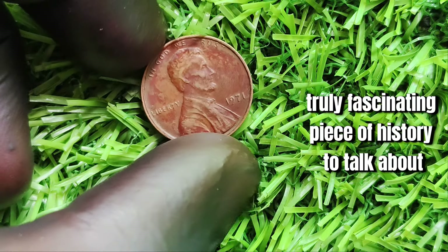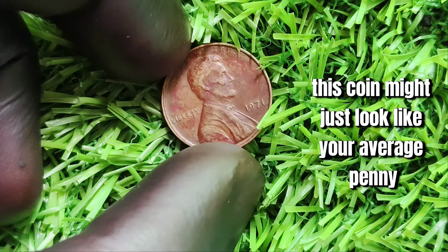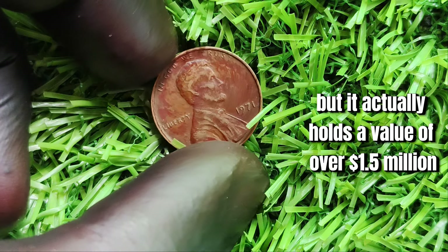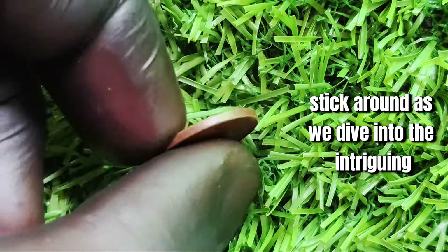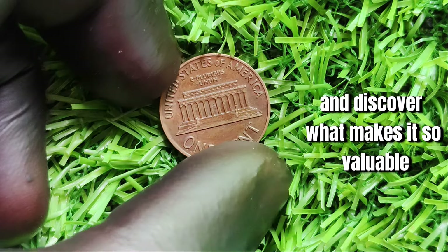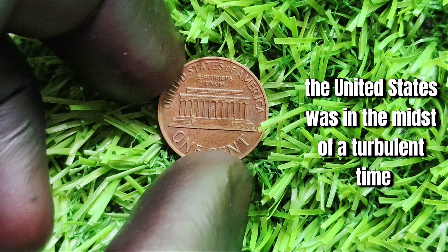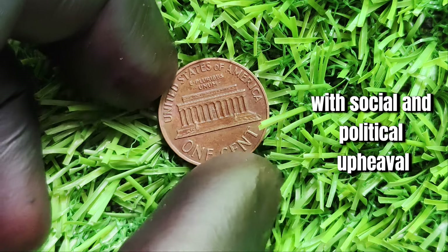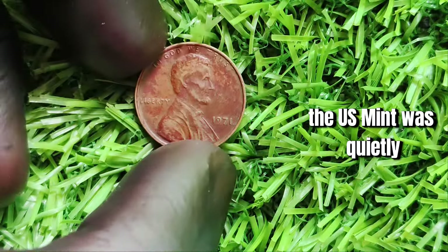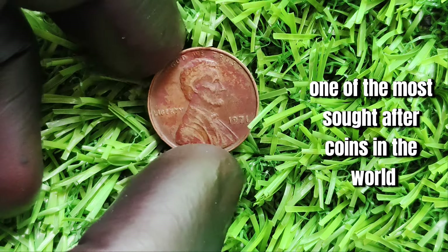We have a truly fascinating piece of history to talk about — the 1971 Lincoln one-cent penny. This coin might just look like your average penny at first glance, but it actually holds a value of over 1.5 million dollars. In 1971, the United States was in the midst of a turbulent time, with social and political upheaval dominating the headlines. But amidst all the chaos, the U.S. Mint was quietly producing a limited number of special edition pennies that would later become one of the most sought-after coins in the world.